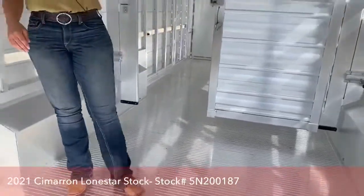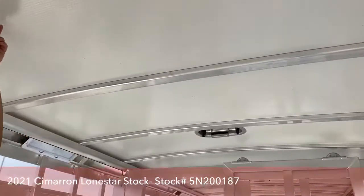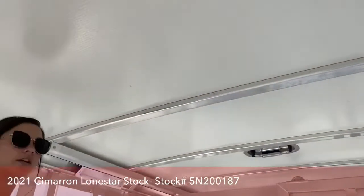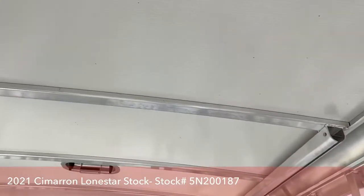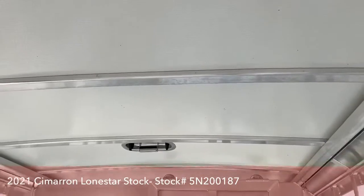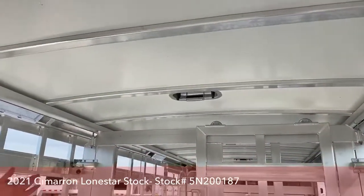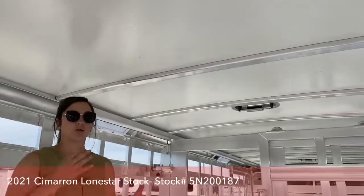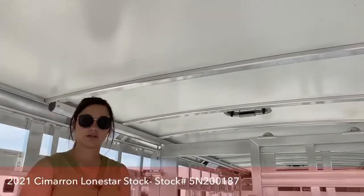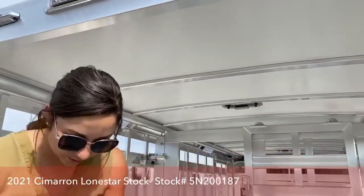You also have your insulated roof up here. It's about a quarter to a half inch thick fiberglass roofing with a honeycomb center, and that honeycomb is going to help resist dings and dents — including hail. It's just a nice roof; it's going to keep it cooler in here in the summer and warmer in the winter. The insulated roof comes standard on all Cimarron trailers, as does their aluminum floor.